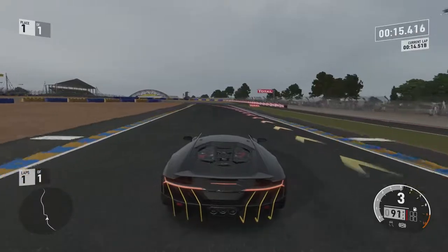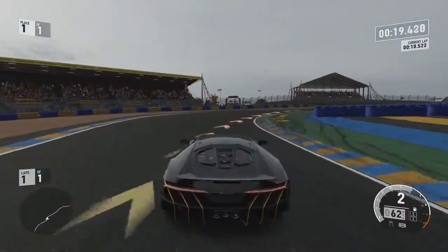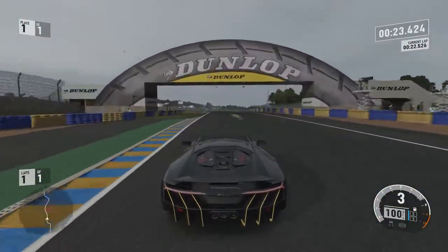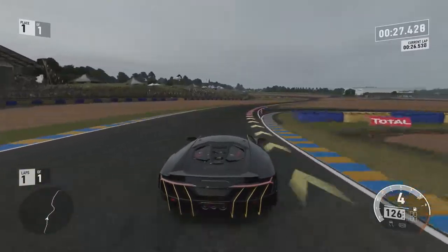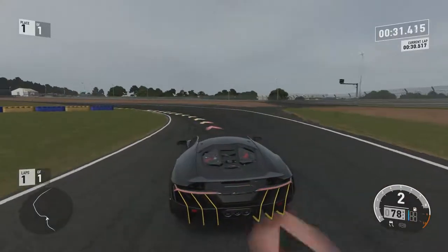That's probably one of the best handling cars we've had on this series. That's also one of the best looking and one of the best sounding cars we've had on this series — even with the upgrades.